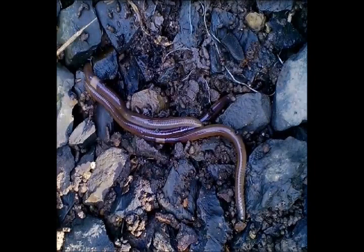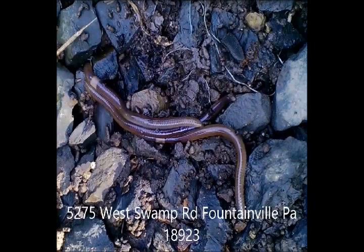We're located on Route 313 in Fountainville, near Doylestown. We're near Peace Valley Park and Lake Galena, and there are lots of places nearby to go fishing like Lake Nixon. So don't hesitate — you can get your free worms. Why buy when you can get them for free at Highland Hill Farm?